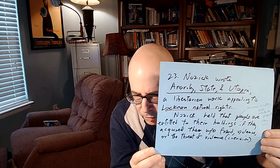Number 23: what is Nozick's theory of entitlement? Nozick wrote Anarchy, State, and Utopia, a libertarian work appealing to Lockean natural rights. Nozick held that people are entitled to their holdings — income, wealth, and property — if they acquired them without fraud, violence, or the threat of violence or coercion.